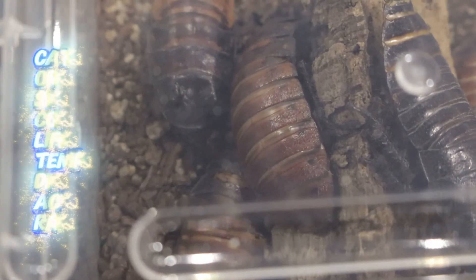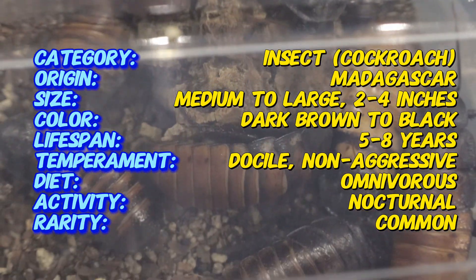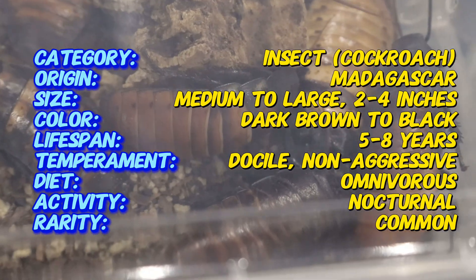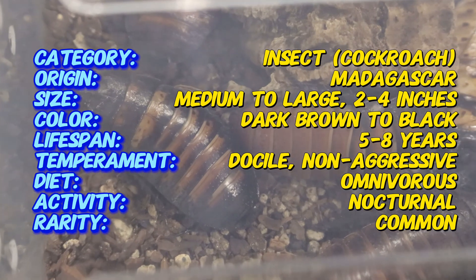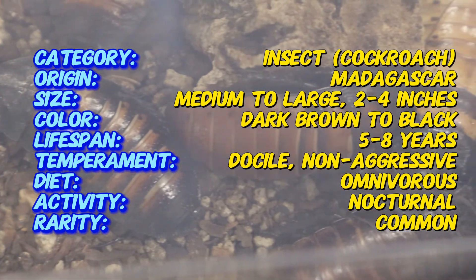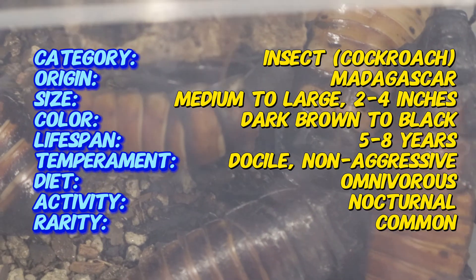In the wild, they inhabit forest floors and areas with dense organic material, living in close proximity to other colonies. Unlike most insects, the Madagascar hissing cockroach doesn't use its mouth parts to make sounds. Instead, it forces air through its specialized spiracles — tiny openings on its abdomen — to produce a signature hissing noise. They use this sound to communicate, especially during mating rituals and when feeling threatened.